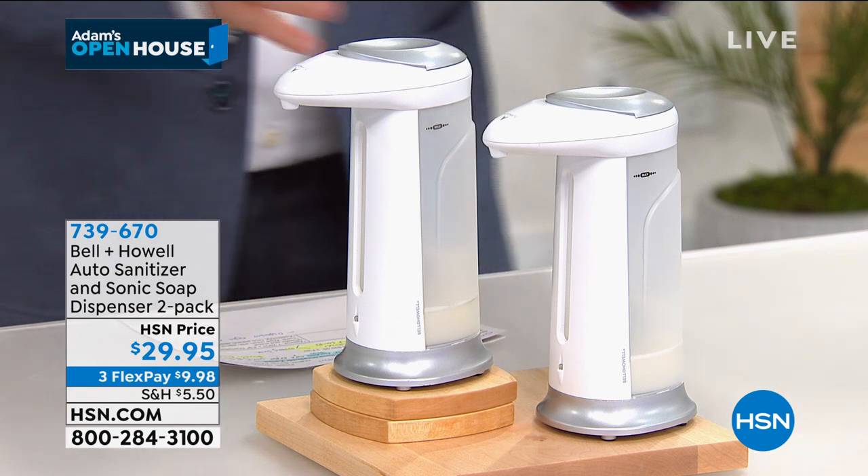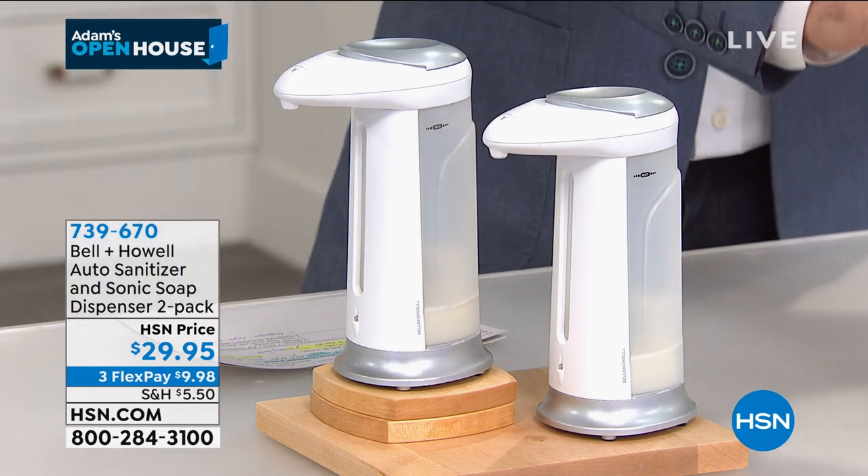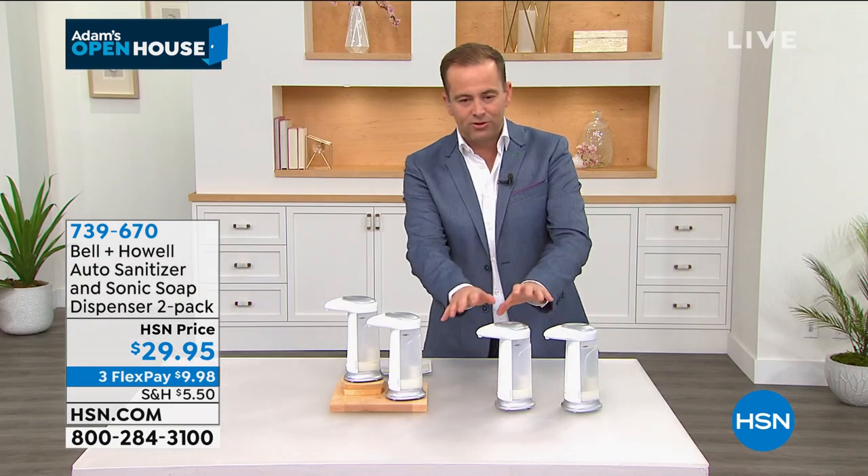Bell and Howell has been a trusted company for well over a hundred years, available in 99 countries. This is a two-pack, so it's really almost two for the price of one.